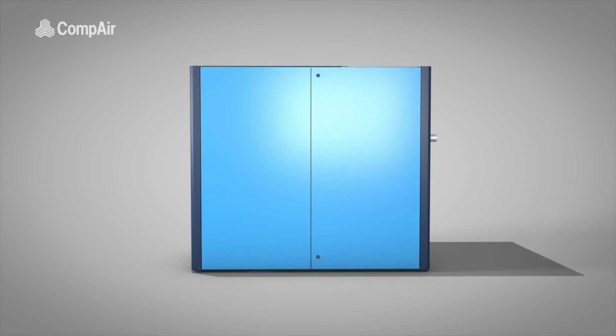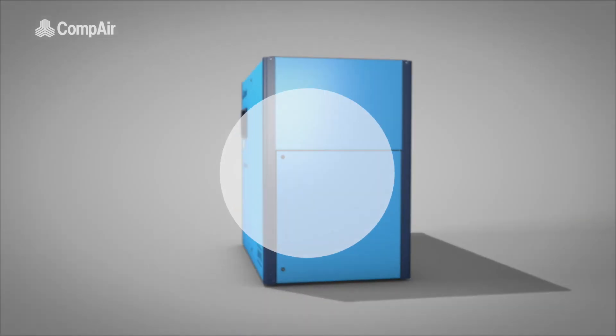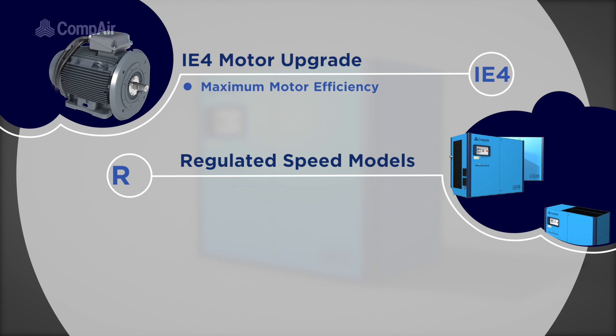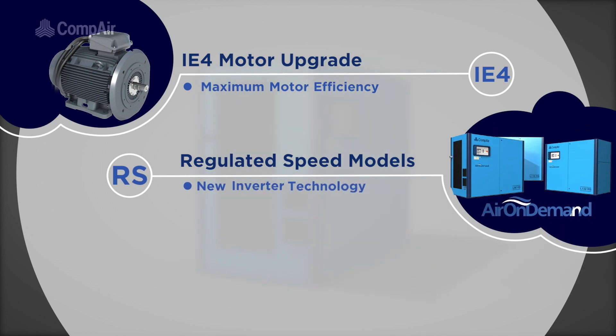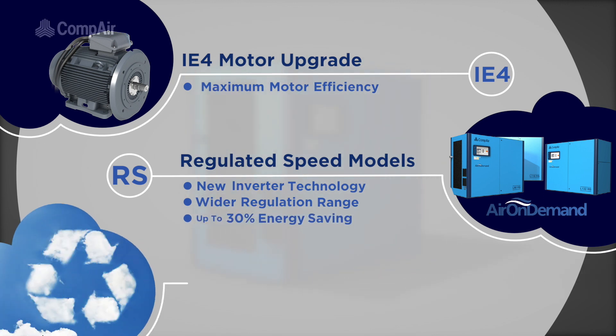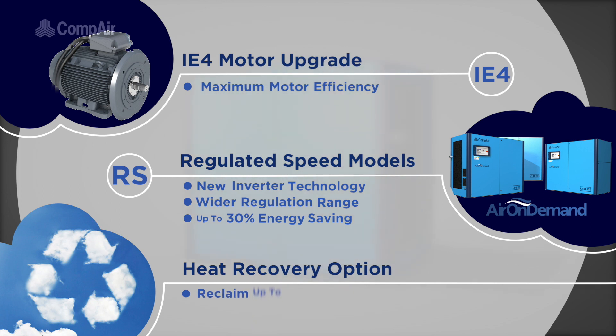The L-Series has an array of additional energy saving options to choose from. You could upgrade to an IE4 motor for even greater efficiency. Select a regulated speed model which incorporates new inverter technology, guaranteeing a wider regulation range and up to a 30% energy saving. Or enjoy potential savings and recover around 80% of your compressor's energy consumption by choosing integrated heat recovery as part of your compressor's build.